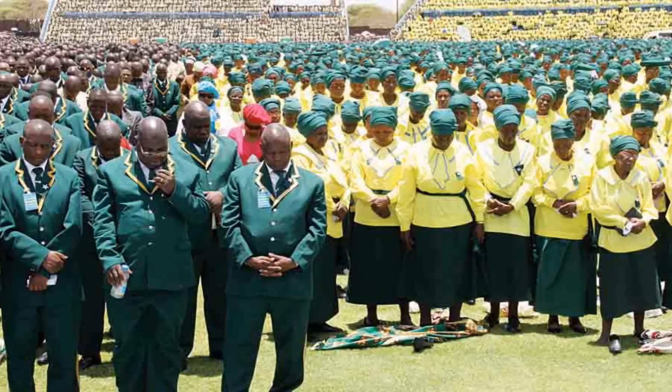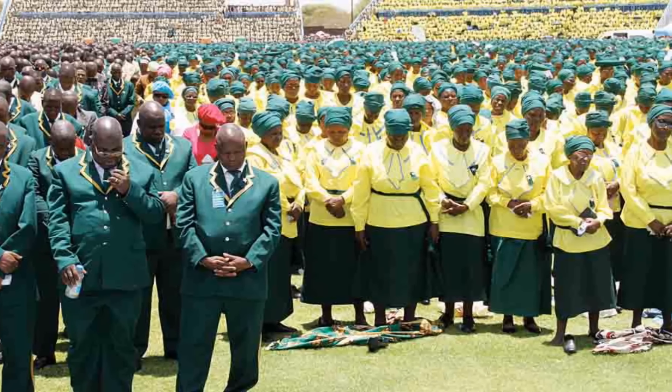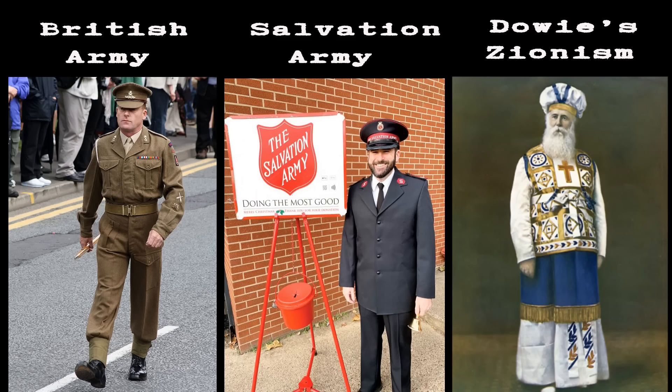In my investigations, I found that three organizations played a huge role in influencing the ZCC uniform: the British Army, the Salvation Army, and the Taoist Zionism.